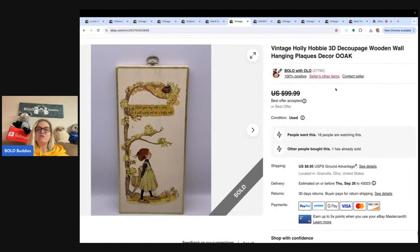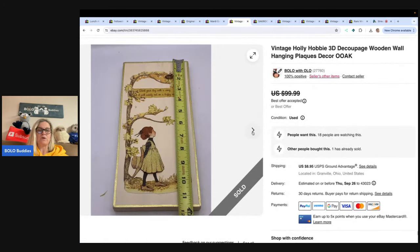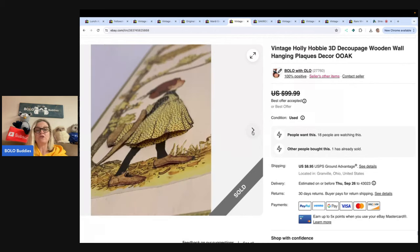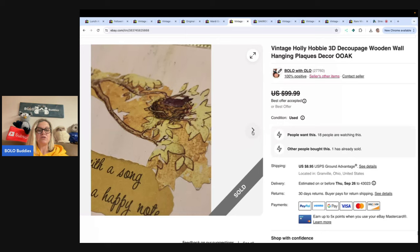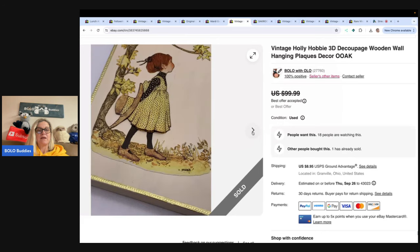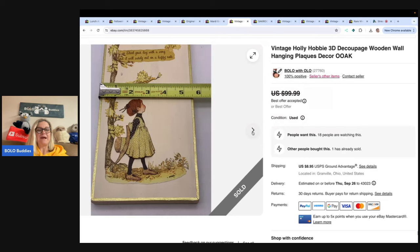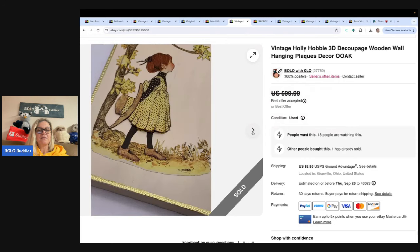This is a vintage Holly Hobby decoupage wooden wall hanging plaque — it is so cute. I got it at a garage sale, only paid $2 for it. It took a long time to sell but I took a best offer of $52. It's kind of dimensional — somebody made that. And you can see right here where it says the brand.